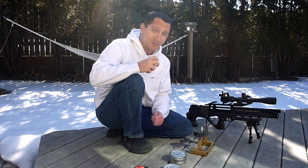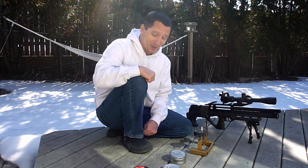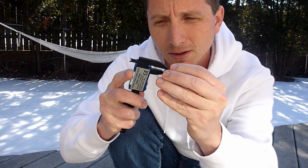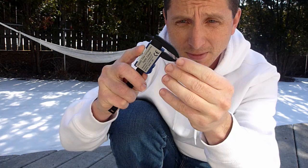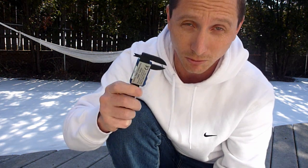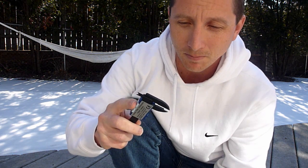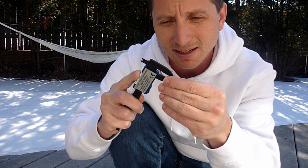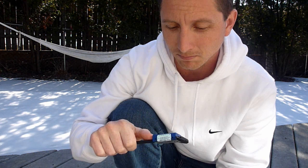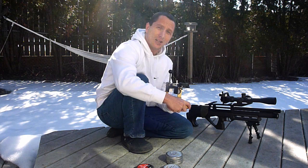A lot of guys, myself included, have tried at some stage to use calipers to measure the diameter of the pellet head. But the truth is you just can't get a reliable, accurate reading with these — even with really sensitive digital calipers much better than this one — because you'd have to place it in the exact same spot every single time. It just isn't feasible. It's been tried and failed many, many times.